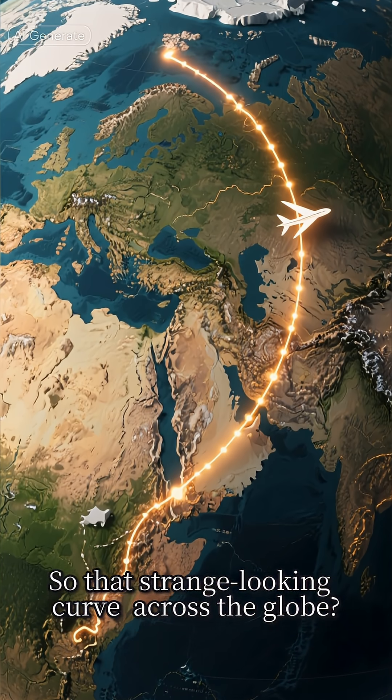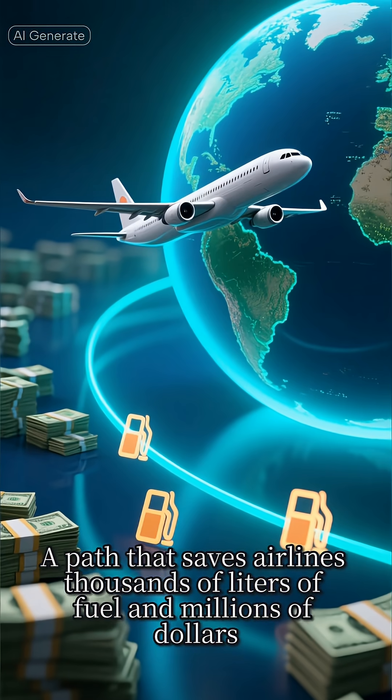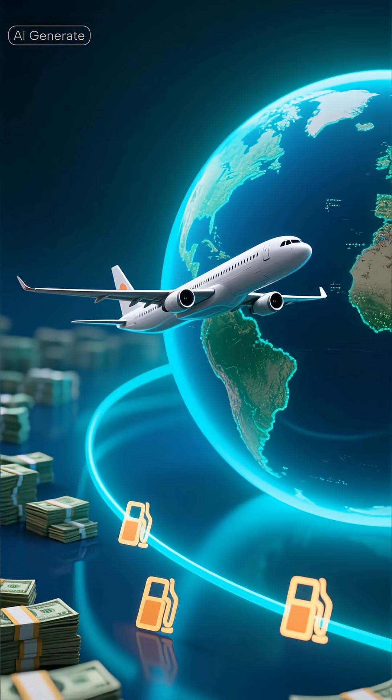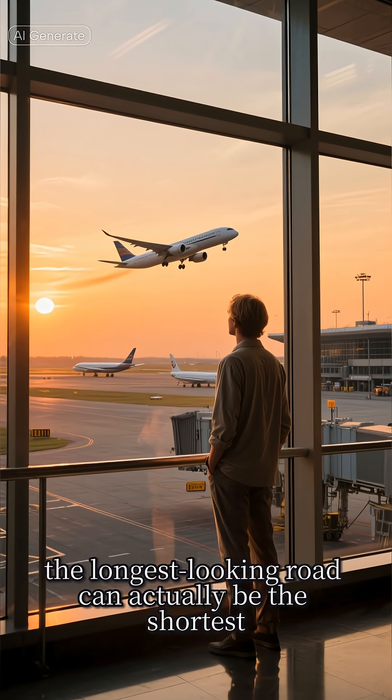So that strange-looking curve across the globe? That's not a long cut — it's a shortcut. A path that saves airlines thousands of liters of fuel and millions of dollars every single year. Amazing how sometimes the longest-looking road can actually be the shortest.